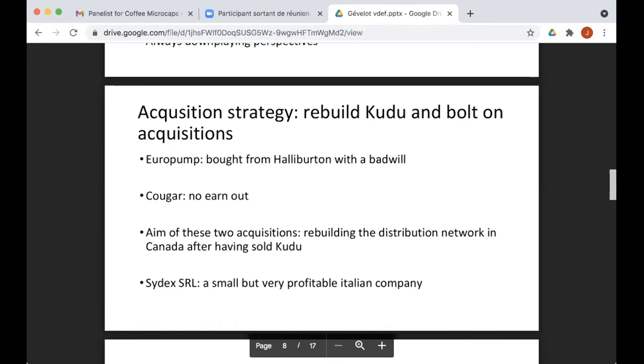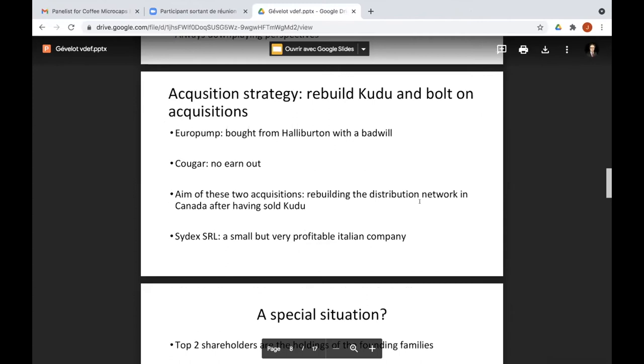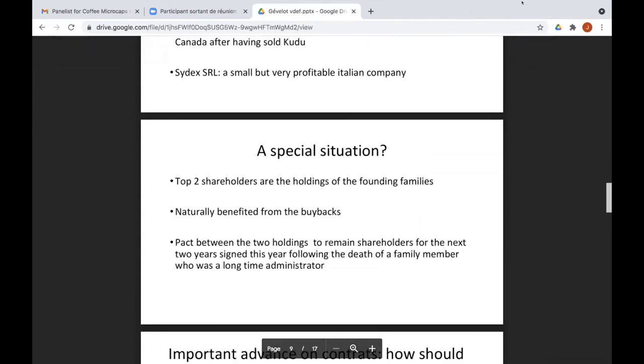He also acquired a small Italian company called Sidex SRL a couple of years ago, which makes pumps too. It's a small company but very profitable, with margins of around 20 percent. He only acquired 60 percent because the founding members wanted to remain operational. When I asked why he didn't buy everything, he said their know-how is linked to them, so he was willing to let them keep 40 percent. Still, he has the majority and likes their technology — all within the pump sector.